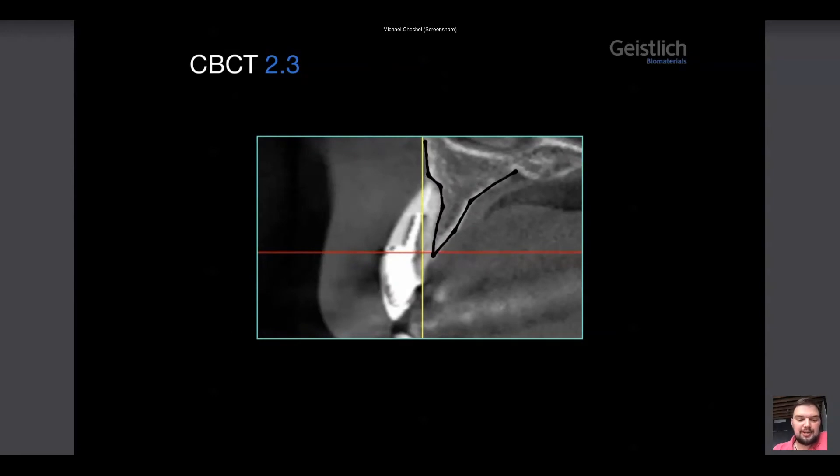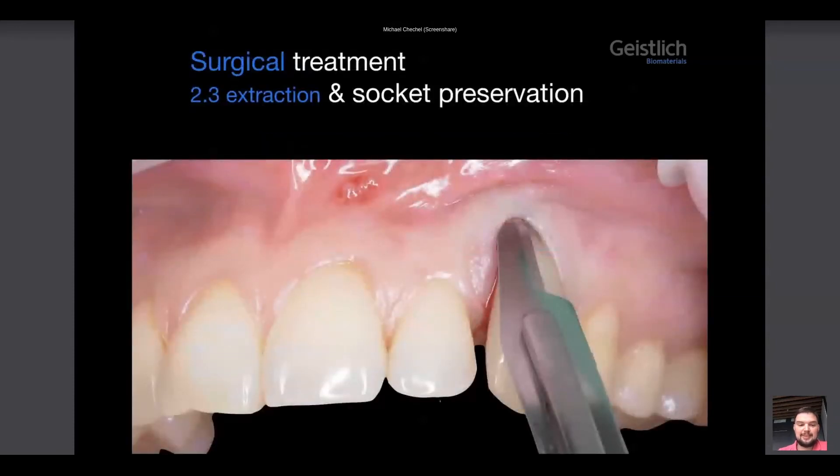If we proceed with extraction, we will have alveolar ridge defect. We could place a short implant and put some grafting material buccally, but we understand that we have a huge recession of a centimeter — and it's unclear how it would heal. That's why I have chosen my favorite approach: socket preservation. It predictably gives amazing soft and hard tissue volume, and it's a less traumatic operation for the patient.